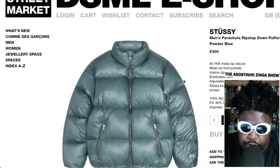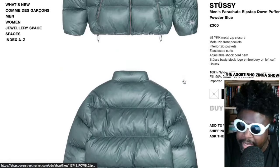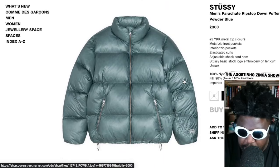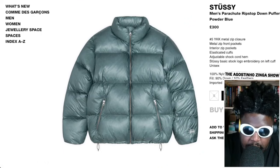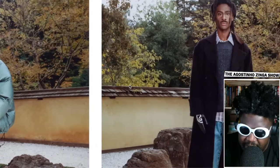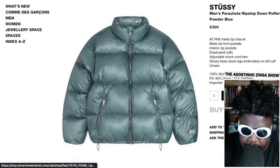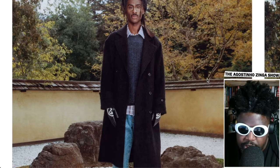It's 90% nylon with a down fill and 10% feather, so it's going to be super warm. And it's only around $300 — for a down jacket in that shape, that's pretty decent. It probably costs less than a North Face at retail, and it's a bit cooler looking. I love that jacket. It also comes in black and I think a champagne brown, but that powder blue colorway is definitely the one for me.